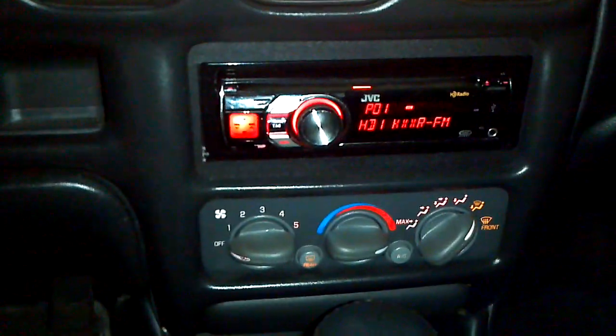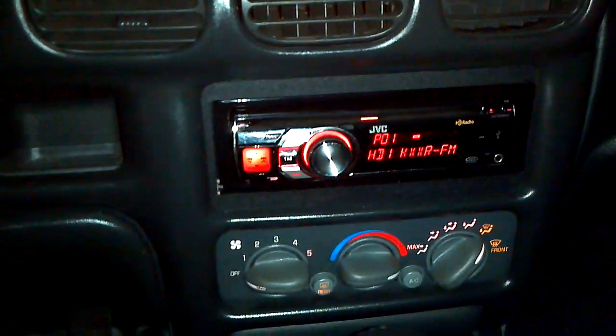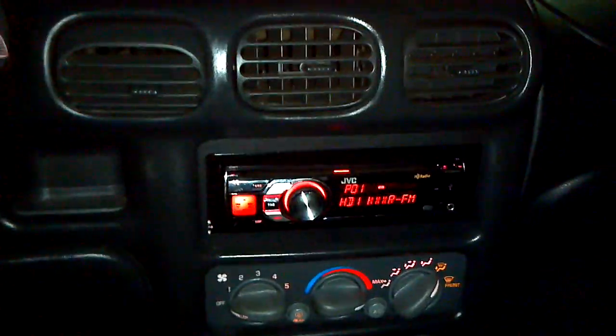I do have an excellent CD player that will be included with the car. I'm not sure the model or anything — I bought it at Best Buy in February 2010 and I still have the receipt for it. It does HD radio, CDs, it has auxiliary input for your iPod, and even a little USB port if you want to put a USB media player in there. Pretty cool.